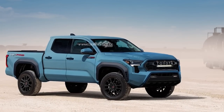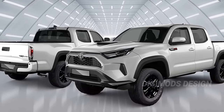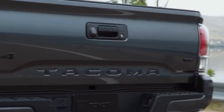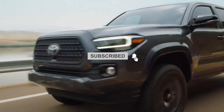Are you excited for the 2024 Toyota Tacoma? Let us know in the comment box below. And if you've watched up to this point, thank you so much. For more videos about EVs, Toyota, Tesla, Ford, and the most recent auto news, please consider subscribing to Tech Addicts.